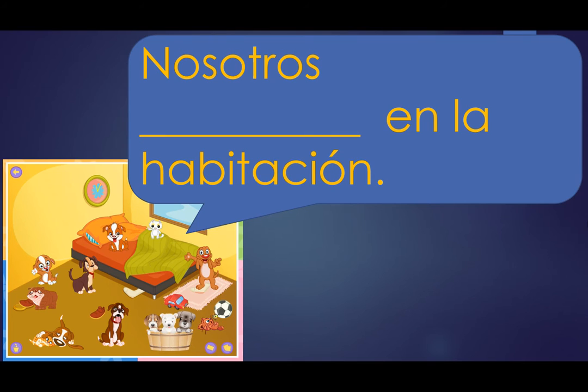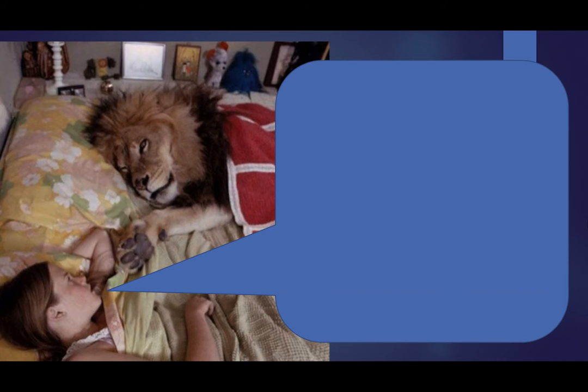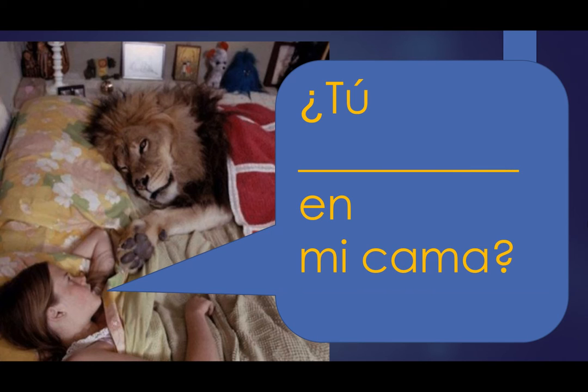Los perros dicen, nosotros blank en la habitación. Nosotros estamos en la habitación. The girl, la muchacha, habla. Y dice, tú blank en mi cama. Tú estás en mi cama.